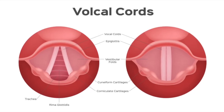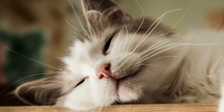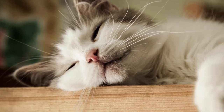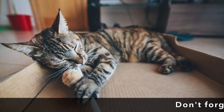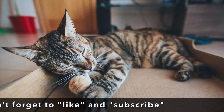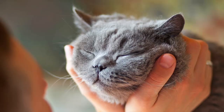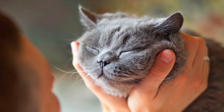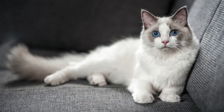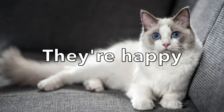Cats purr by dilating and constricting the glottis, which is near the vocal cords, in a rhythm that creates the rumbly sounds we all recognize. The laryngeal muscles of the larynx are involved, which is why you can feel the vibration of the purr when you are holding and petting a purring cat. Cat purring is a unique vocalization that happens to be very soothing to people as well as to cats — even wild cats make this sound.